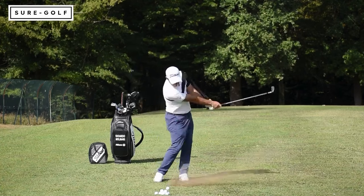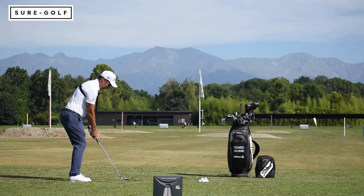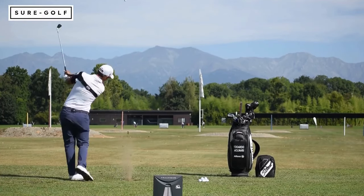I picked SureGolf because all the products are invented by a teaching pro — that's very important. All the products have been tested on GEARS, so they're scientifically proven to work.